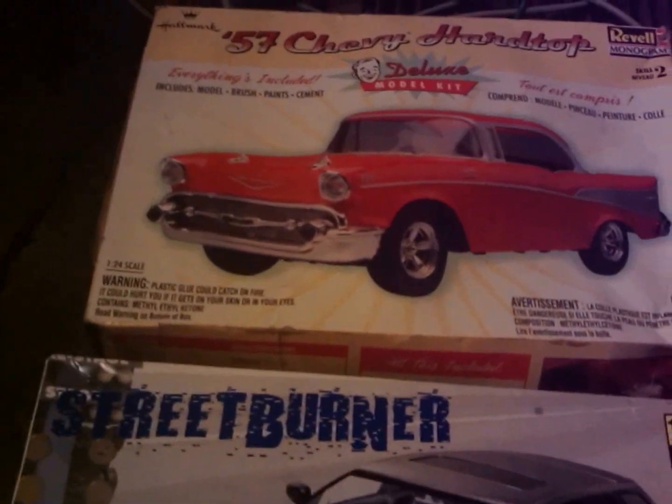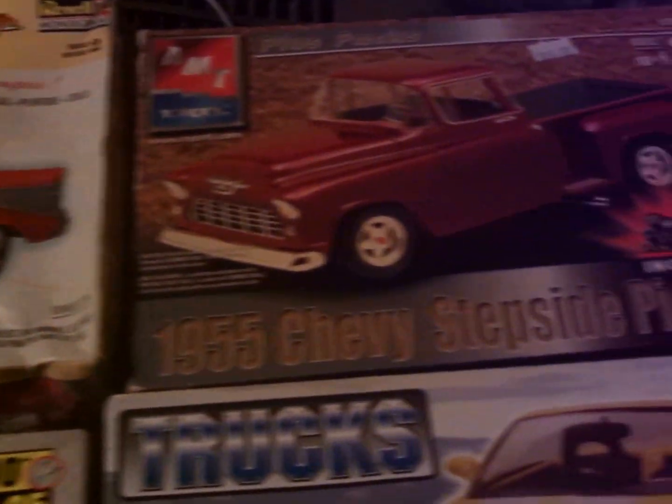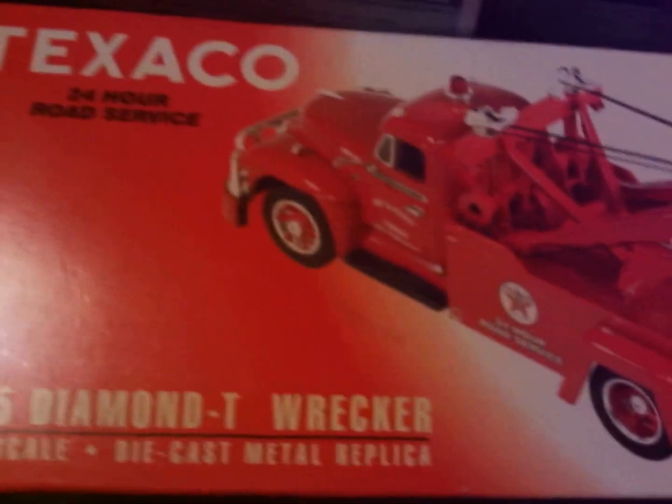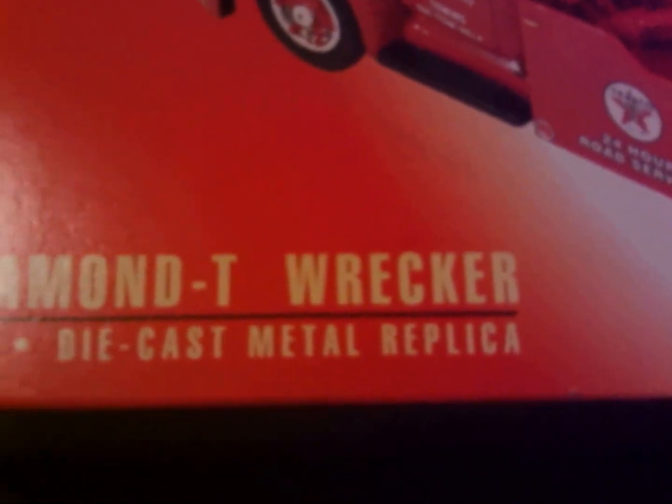Hey folks, here's some models I got recently. You can see these okay. My buddy picked me up the Texaco 55 Diamond T-Wrecker. It's 1:34 scale. Looks pretty cool.